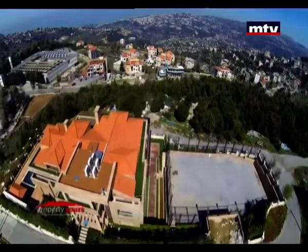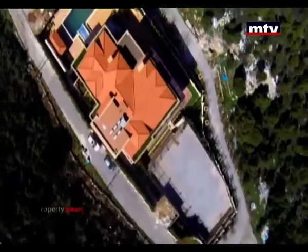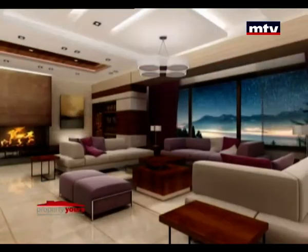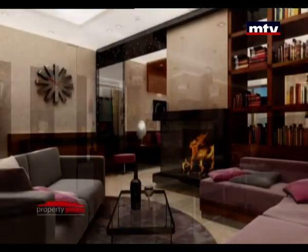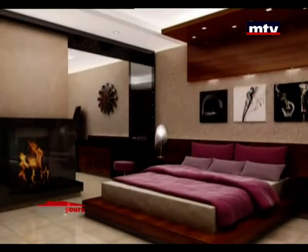2700 متر مربع مقسمين لخمس طوابق بالإضافة للروف. واحد منهم Underground Parking. آخر طابق منفصل ومستقل وعنده Private Entrance. Main Floor بيتضمن Salonette وDining Room مع Kitchen على شكل Open Space، وطابق مخصص للـ Entertainment. ستة Master Bedrooms مع Chimney بكل غرفة.